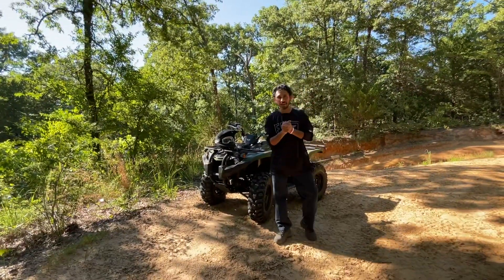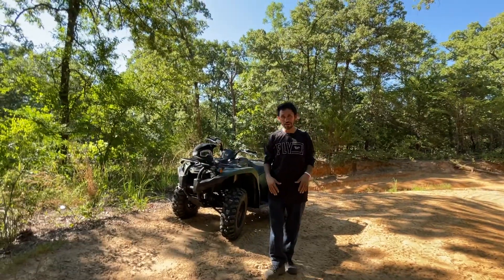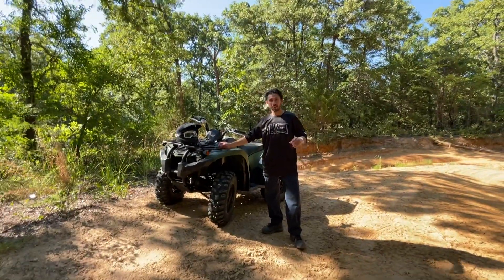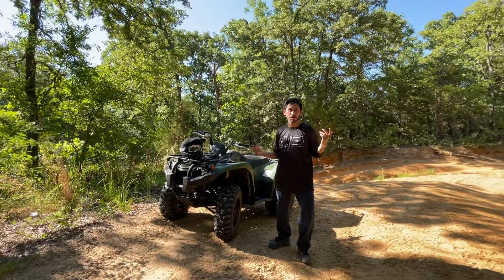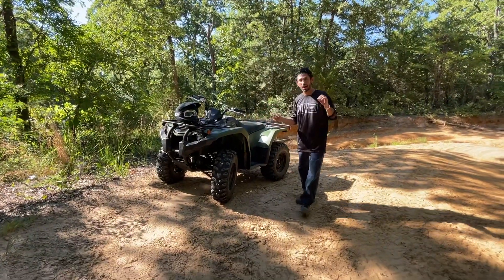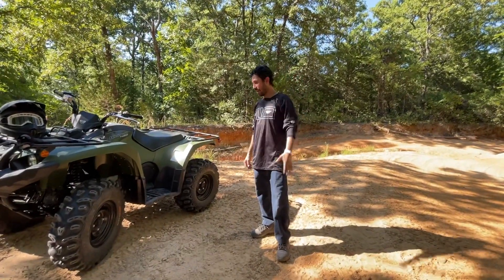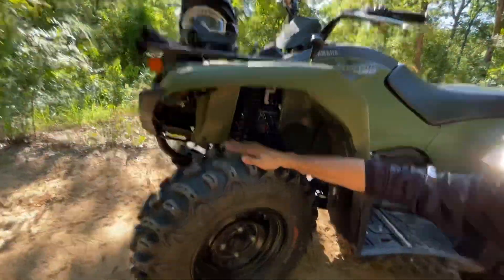Hey guys, welcome to the channel once again. We are finally back after a couple of weeks — the Kodiak 450, we finally got it today and we are riding in Oklahoma today. We didn't bring the camera so we're not gonna have riding footage today, but I'm gonna show you how the Kodiak 450 looks. My son is recording today — hello!